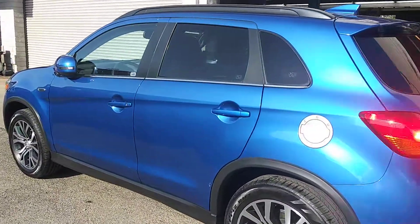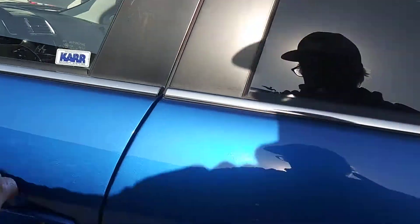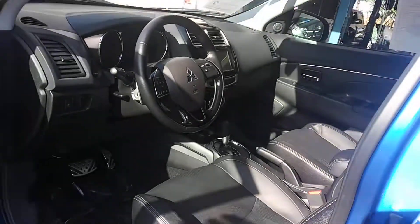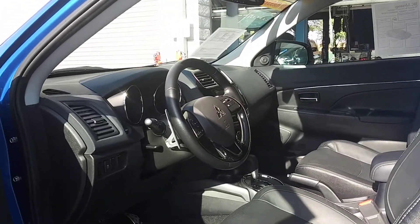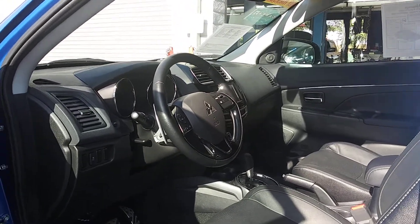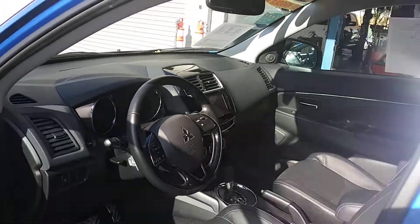This thing's as nice inside as it is outside — easy for me to say. Leather, power seats. It's in great shape, you guys.